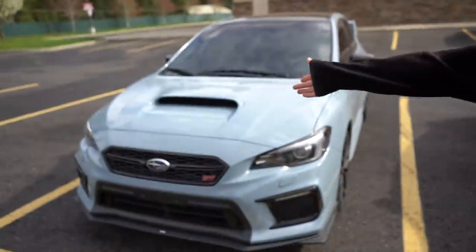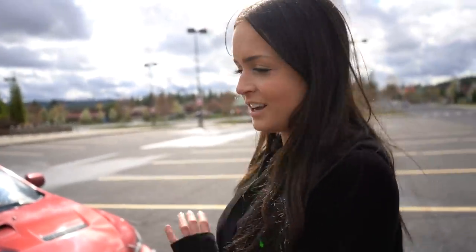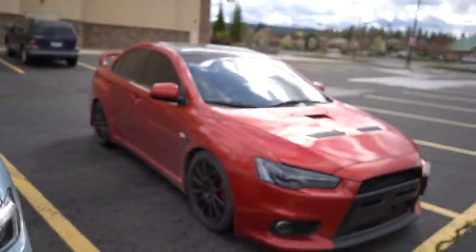Welcome back! Today we have my EVO and an STI, and we're going to go over the differences and what's better in my own opinion. This is the 2008 EVO GSR — it's 100% stock — and this over here is a 2019 STI. One's brand new and one's slightly older, which changes the technology by a lot.